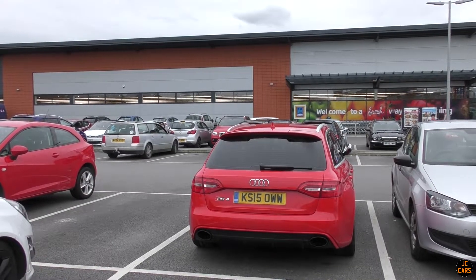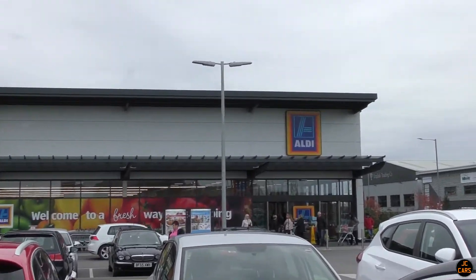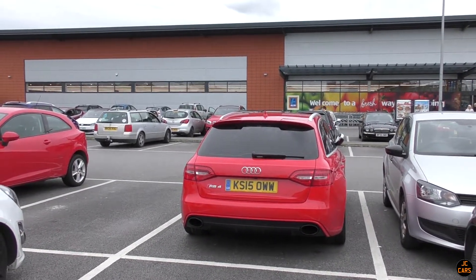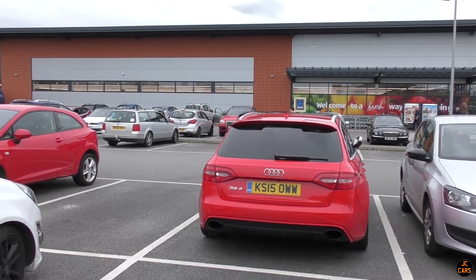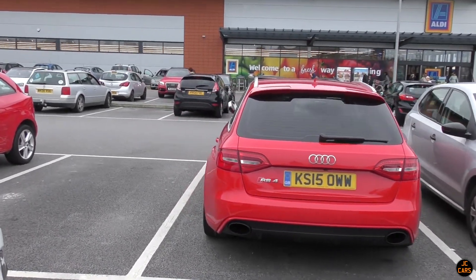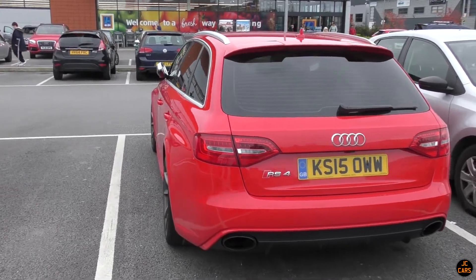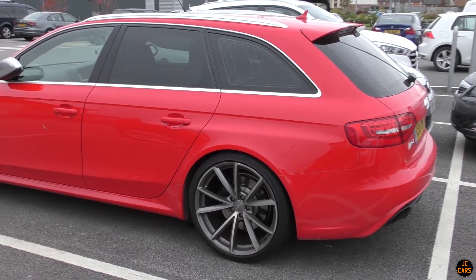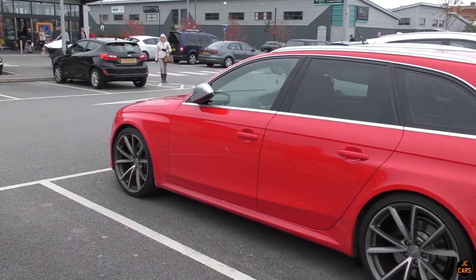We've just come over to Buckshaw Village and we're currently at the Aldi. Here we've got this absolutely stunning - I don't know if it's Brilliant Red or Misano Red - B8 RS4. I've just been speaking with the owner of it as well, had a bit of a play with this on the way here which was good fun. This looks absolutely stunning - you don't really see many of these in red, looks absolutely gorgeous.